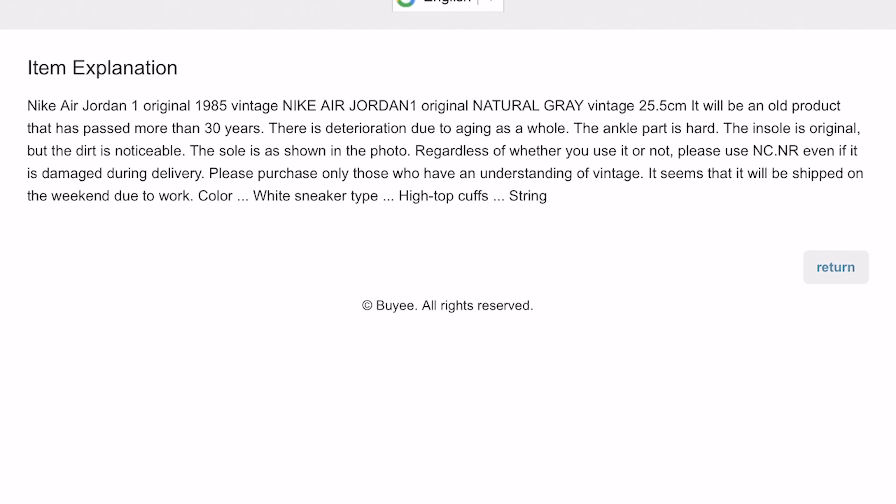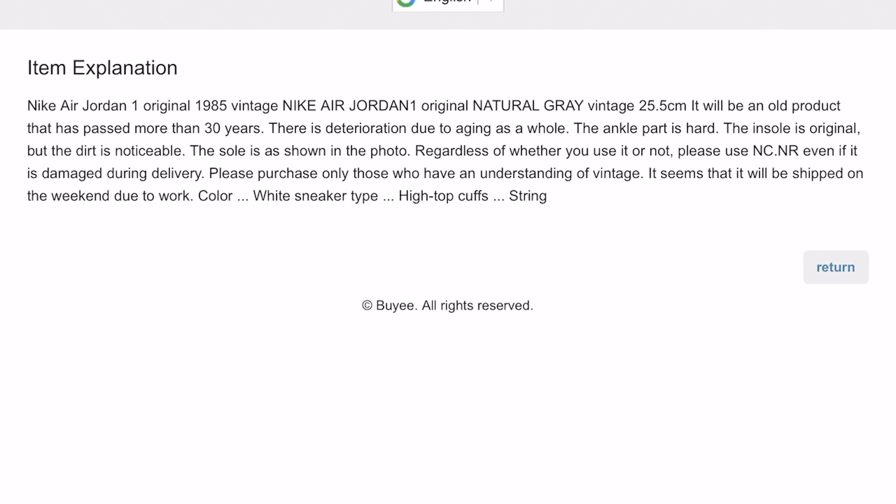Let's translate the description. Nike Air Jordan One original, 25.5 centimeters — it will be an old product that has passed more than 30 years, there is deterioration due to aging as a whole. The ankle part is hard — so we know right there in the description the padding is a little hard. Please purchase only those who have an understanding of vintage. All in all, these are definitely a buy if they'll fit you.